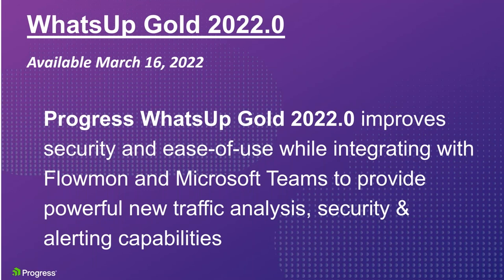What's Up Gold 2022.0 came out very recently. What we've done with it is improve security and ease of use, while at the same time integrating with Flowmon and Microsoft Teams, which will give us some incredibly cool new traffic analysis and security capabilities, as well as the ability to alert through Microsoft Teams, opening up a whole bunch of opportunities. Let's take a closer look.